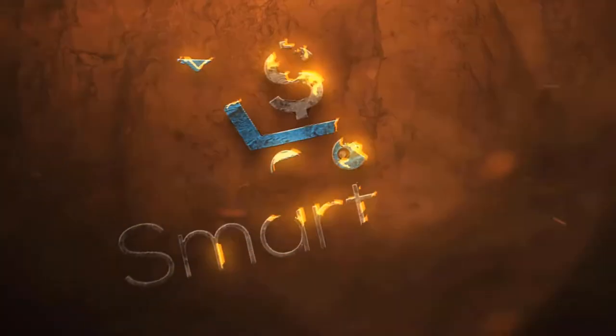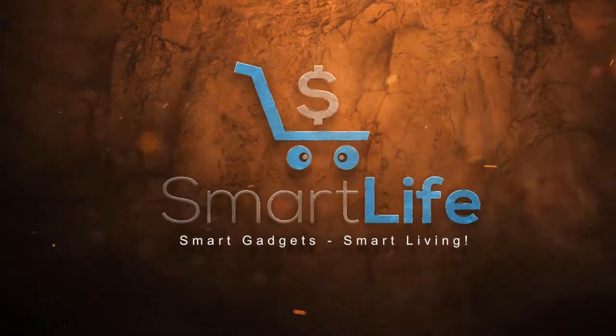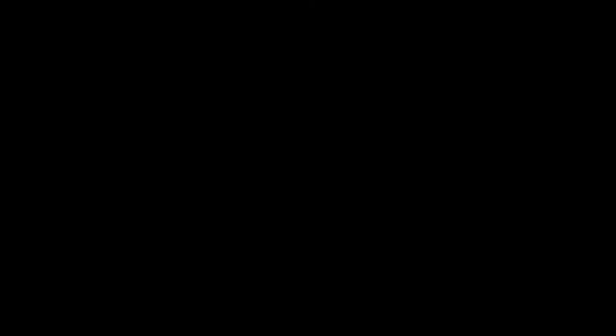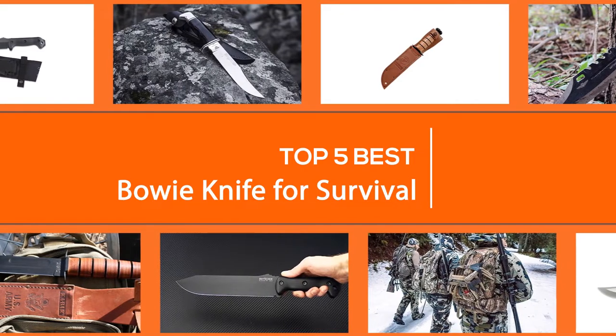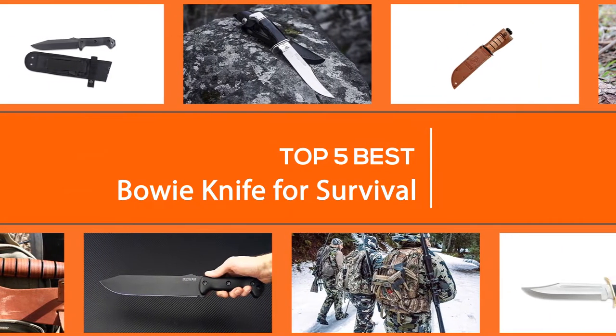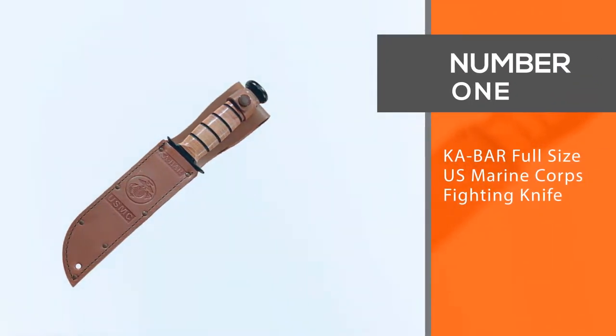Let's dive into the video. In this video we list the best bowie knives on the market, but let's first look at what you need to consider before buying one.